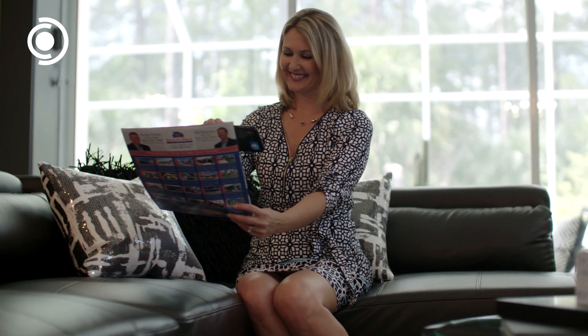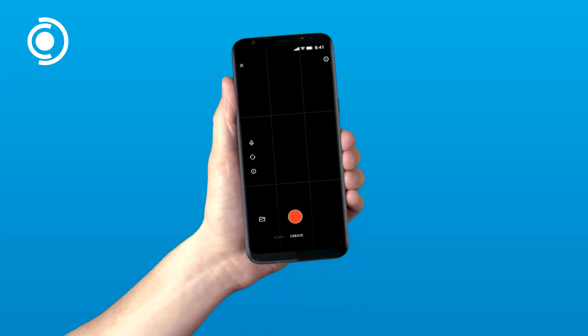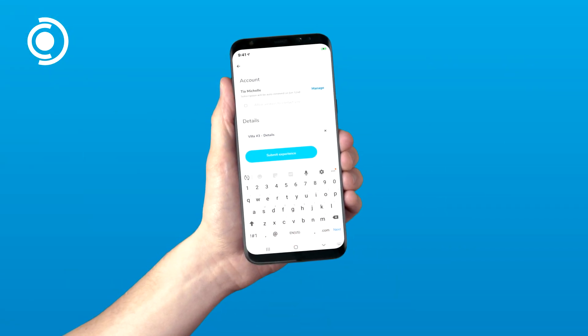Augmented reality has a profound effect on the mental retention of every person that sees your marketing, and creating couldn't be easier. Just point, shoot, publish, and print your way to market domination.